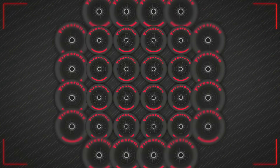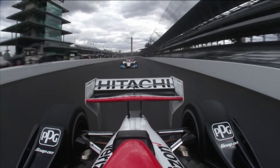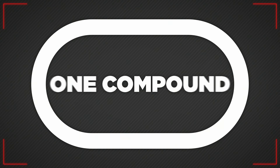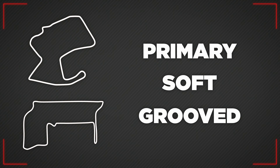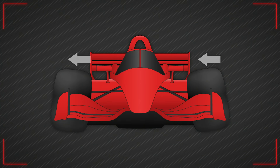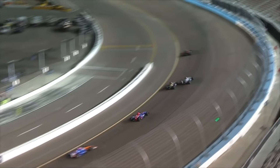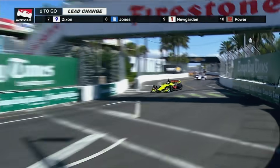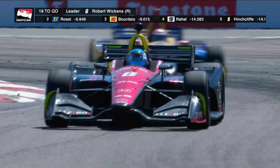Firestone produces over 60 unique tyre specifications for each IndyCar season to perfectly suit different tracks and conditions. While for each oval race there is only one compound of tyre available, at road and street tracks there are a primary, a softer alternate and grooved rain tyres all on offer, similar to Formula 1. At ovals and speedways, the tyre camber is set up so that both tyres are leaning to the driver's right to remain balanced at speed when the car is only turning left. On road and street circuits, the suspension is tweaked so that the tyres are turning inwards to help the car turn both left and right.